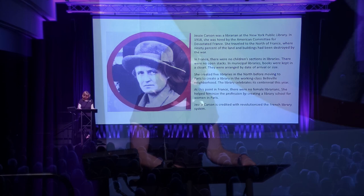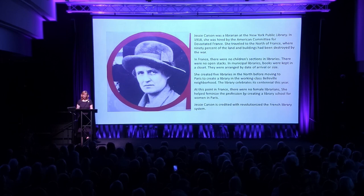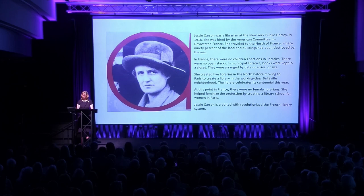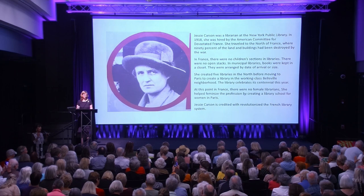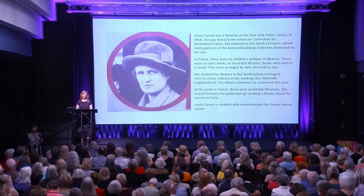Thank you for your attention. We have time for just a couple of questions, and then if you'd line up, Janet will be glad to sign your books. Please join me in thanking Janet Skeslien Charles.